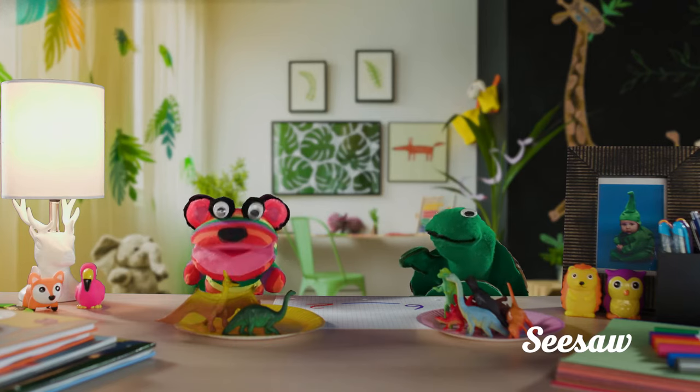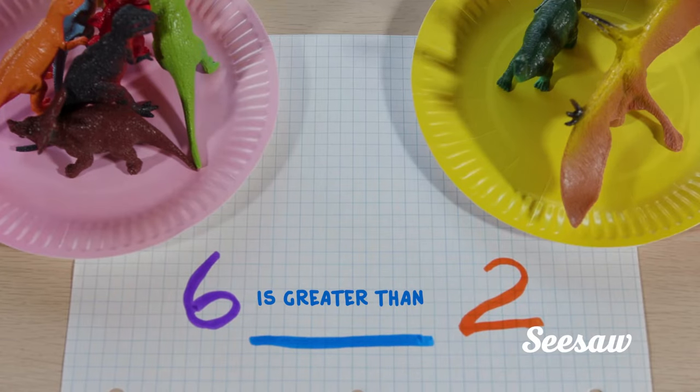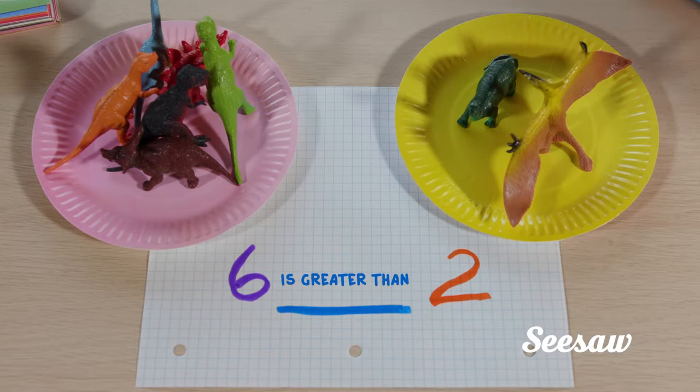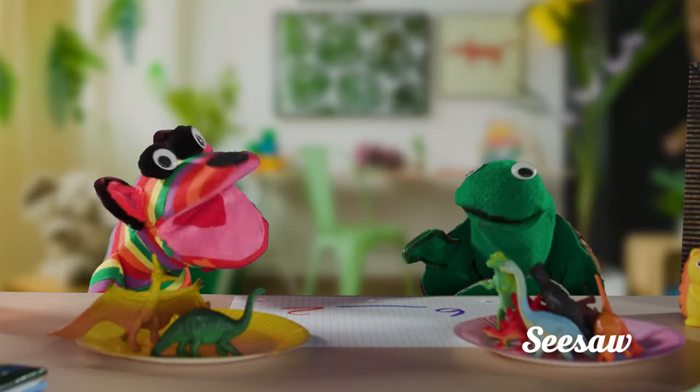Exactly. The six is greater than the two. We write this greater than symbol in the middle. Six is greater than two. Well, that's so simple.